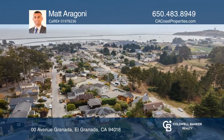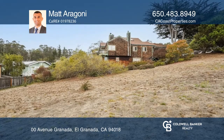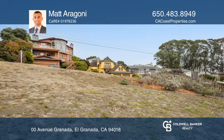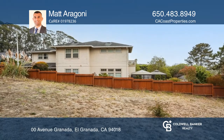Don't miss this beautiful approximately 5,106 square foot vacant lot for sale on Avenue Granada in sunny El Granada. This is an excellent coast side location with easy access to Highway 1, Princeton Harbor, Fitzgerald Marine Reserve, Surfer's Beach, hiking trails and more.